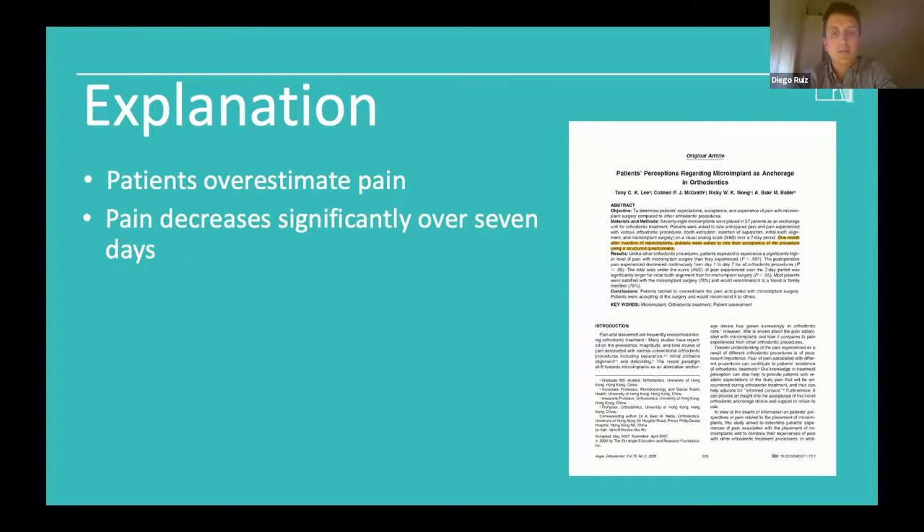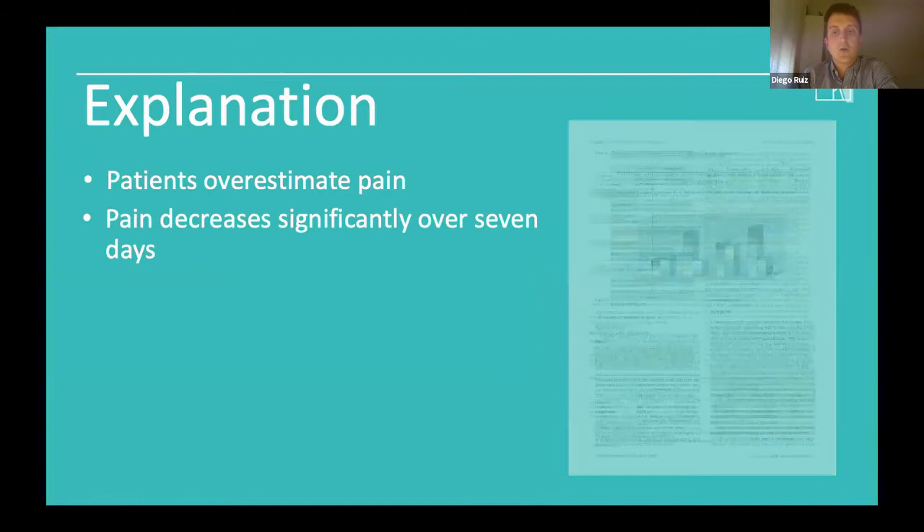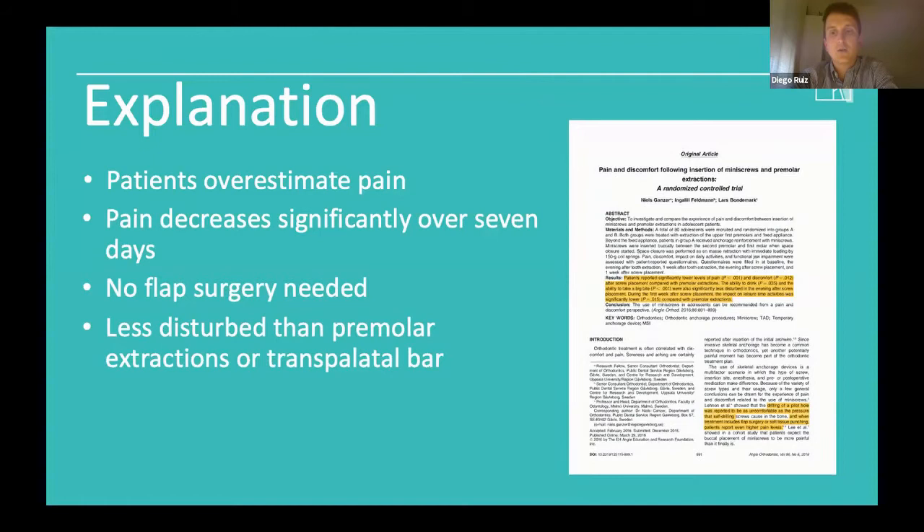Over half of the subjects reported that they only experienced little pain or no pain and had no swelling around the miniscrew site. Second, we need to clearly explain to patients that we are not going to do flap surgery, which avoids any concerns about future discomfort. Most patients associate surgery with uncomfortable treatments, so this helps support their motivation. Third, if our case requires premolar extractions, Neil Sganza in Angle Orthodontics 2016 published that the ability to drink and take a big bite were significantly less disturbed just in the evening after screw placement compared with extractions.